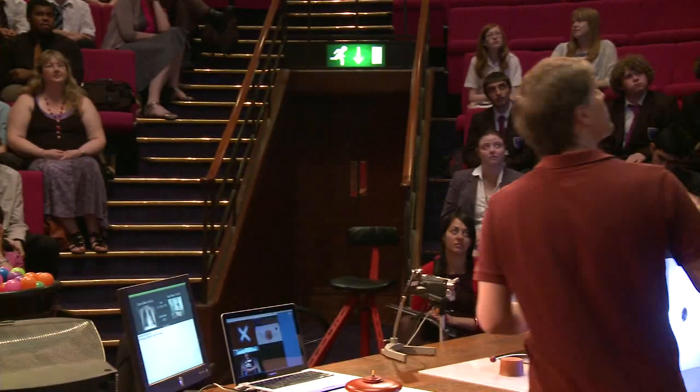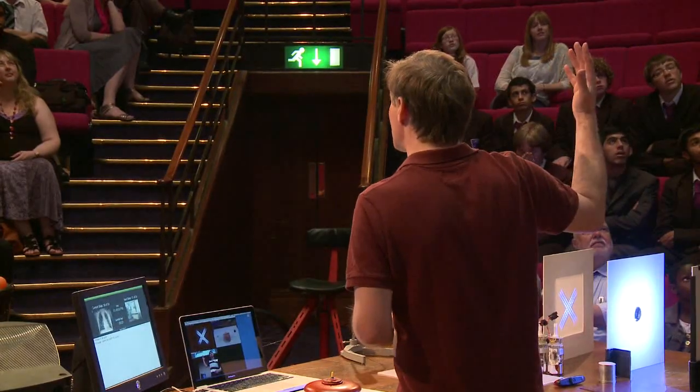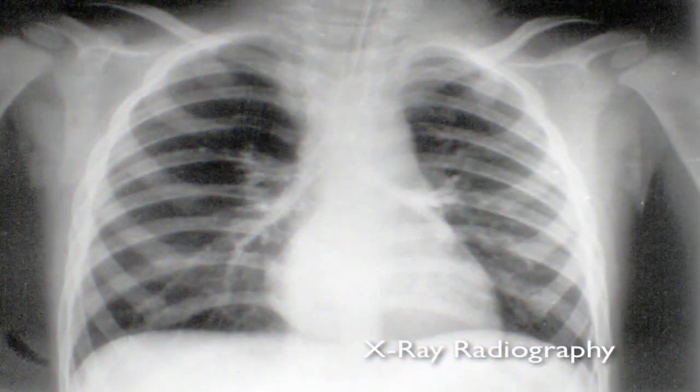Röntgen makes his discovery just before Christmas in 1895, and just six weeks later, pretty much the whole Western world is starting to take pictures like this — a remarkably short period of time. And they're still used today, and they're still probably the commonest way that we have of seeing inside our bodies.